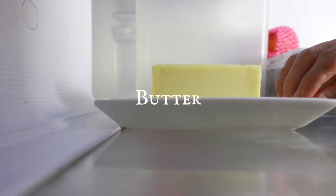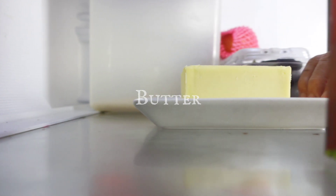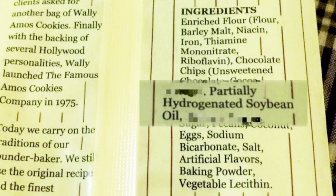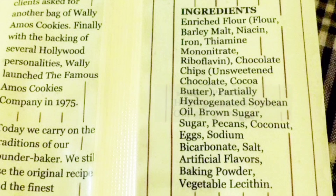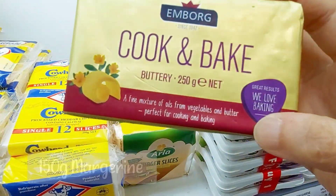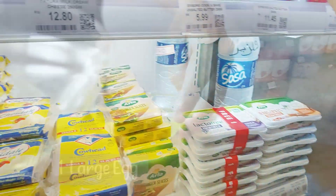The next biggest lie is asking you to use butter with the ingredients listed in the famous Amos Cookie bag. It clearly states that they use partially hydrogenated soya bean oil — that is not butter. So what is the alternative? Margarine, because it is made from vegetable oil.